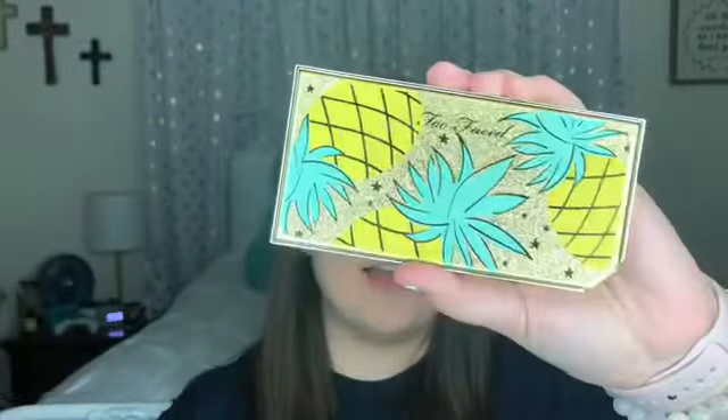I'm going to take this rounded brush and go right into that shade. Okay, that did not work, so I'm going to take my finger and go into that shade — oh my goodness, it's so buttery — and then take it right into the corner. And that is my completed eye look with the Tutti Frutti Pineapple eyeshadow palette. I'm going to finish the rest of my face and I will be back in a minute.